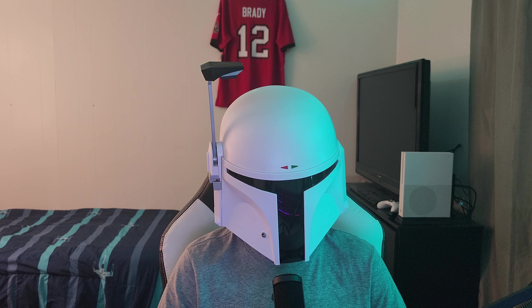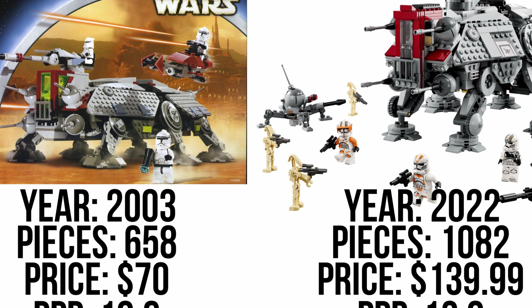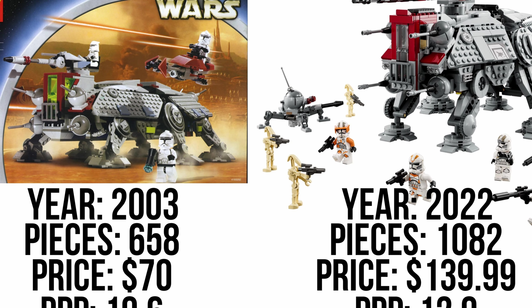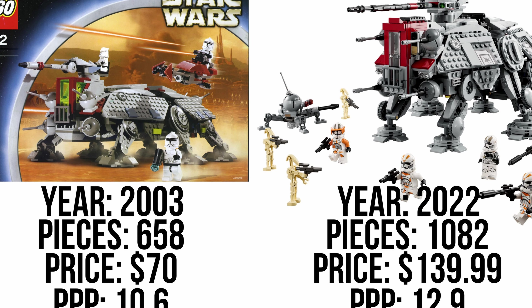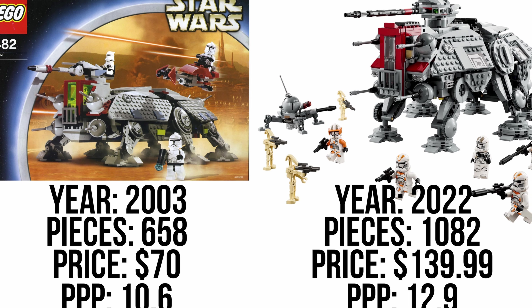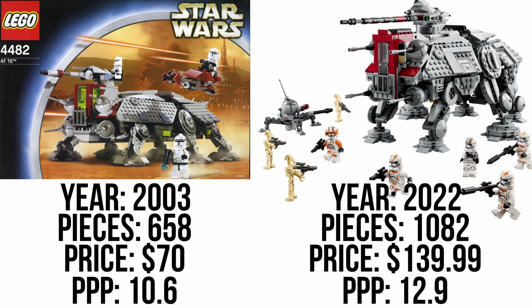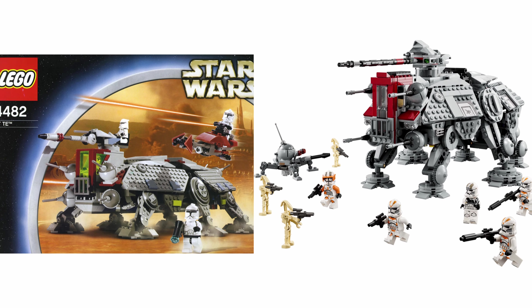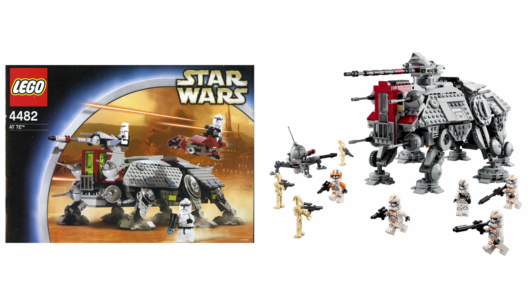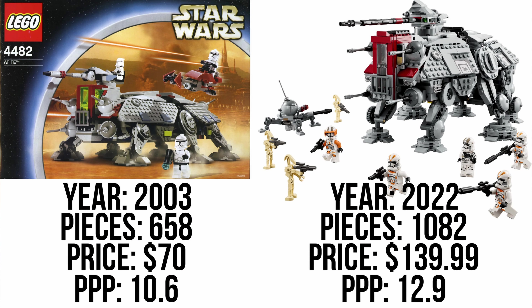The final instance is the AT-TE from 2003, which had 658 pieces and was $70, giving a price per piece of 10.6 cents. The AT-TE Walker that came out in 2022 has 1,082 pieces and retails for $140, at 12.9 cents per piece. The old one has a lower price per piece, which makes sense because it's a smaller AT-TE with smaller legs and is a little skinnier. The new one has a lot more pieces, yet a higher price per piece — and that's the problem. It's too inconsistent.